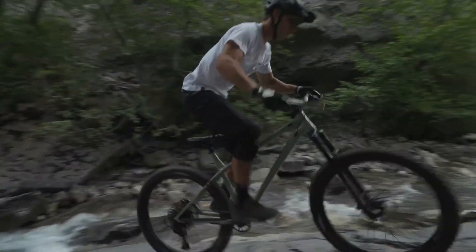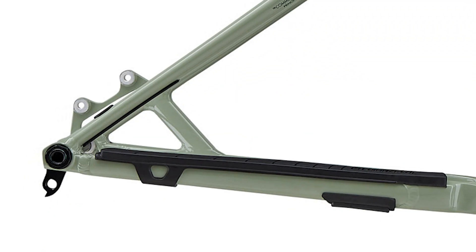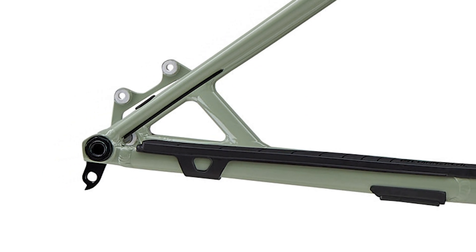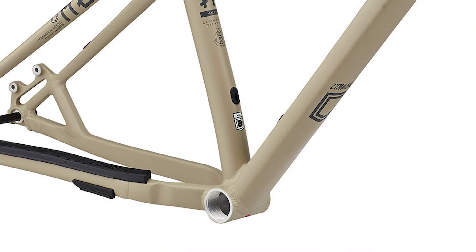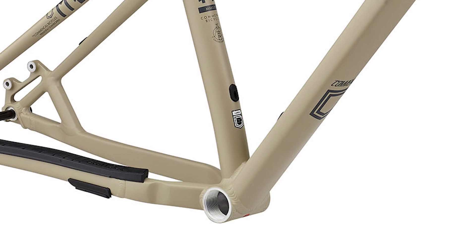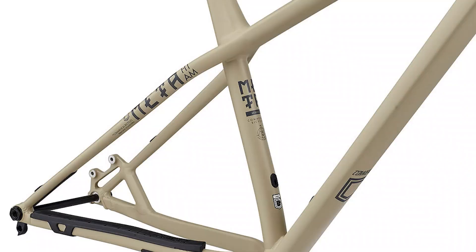The frame now comes with SRAM's UDH — Universal Derailleur Hanger — which means if you break off your derailleur hanger in the bike park, pretty much any shop should have one for you. Sadly, the Meta HT frame does not come with ISCG tabs, so if you want to run a bash guard or chain guide you'll need an adapter. Just like all of Commencal's bikes, the Meta HT frame is built entirely out of aluminum — no other material options.